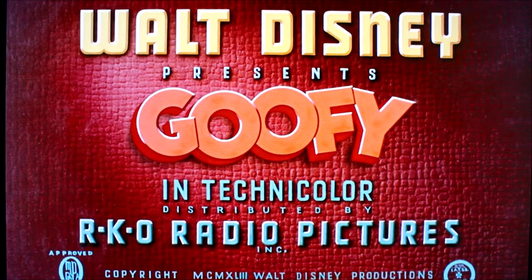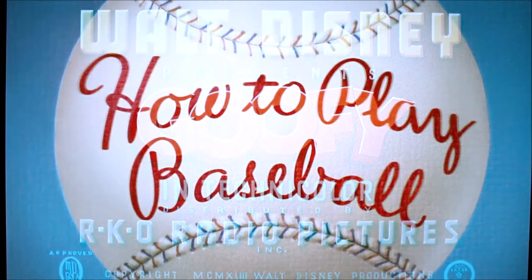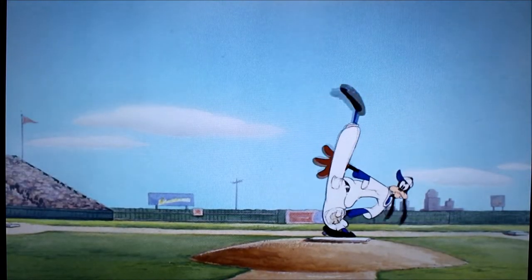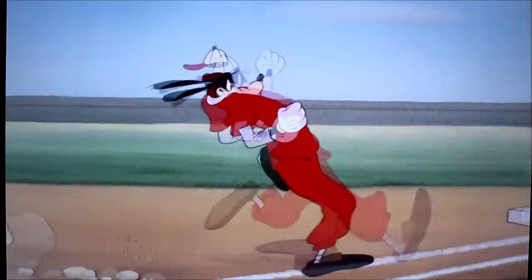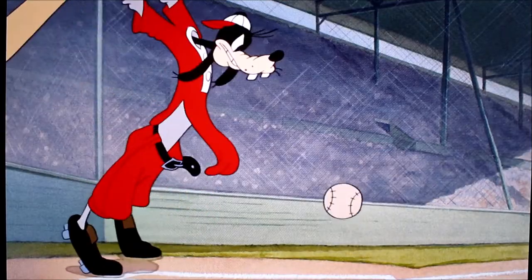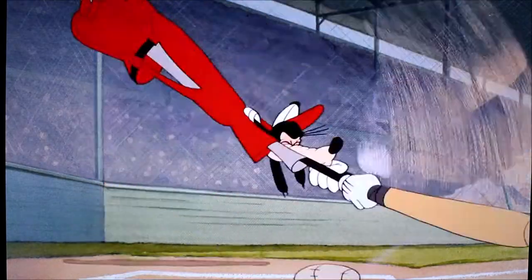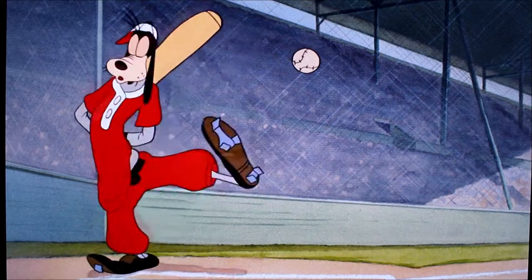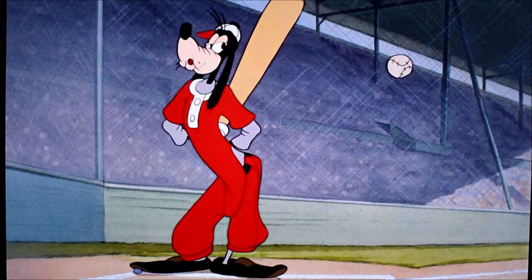In 1942, we were introduced to the first Goofy how-to short cartoon, How to Play Baseball. Prior to this, Goofy had been voiced by Pinto Colvig, but after having a falling out with the company and Goofy's rise to fame, the studio quickly decided to come up with a list of short cartoons that would teach the audience things with Goofy as the example. The film has a number of silly gags that allow the viewer to quickly realize that while the short is showing the basic rules of baseball, the main goal is entertainment.